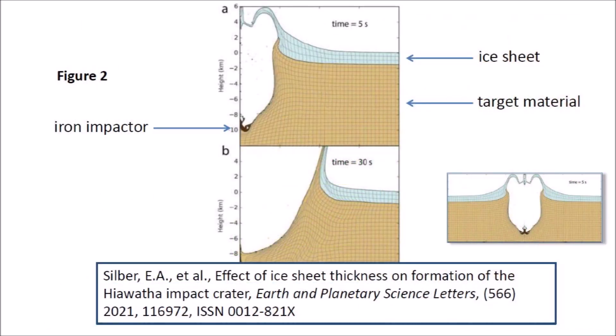Figure 2 of Dr. Silver's paper has a time series of a modeled impact into a 1.5 kilometer thick ice sheet. Material is colored according to material type: blue represents the ice sheet, light brown represents a granitic crust target material, and dark brown represents the iron impactor. The axis origin marks the point of impact. The inset on the right illustrates a cross-section of the impact cavity.